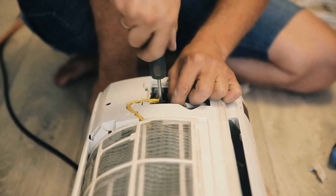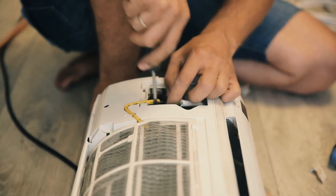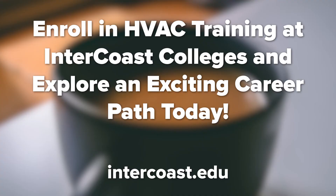There are many HVAC schools to choose from if you're planning to pursue a career in HVAC. Remember, your choice of HVAC school is essential, so do your research. Intercoast College offers a great certificate program in HVAC Technician — contact us today to learn more about our HVAC Technician program.